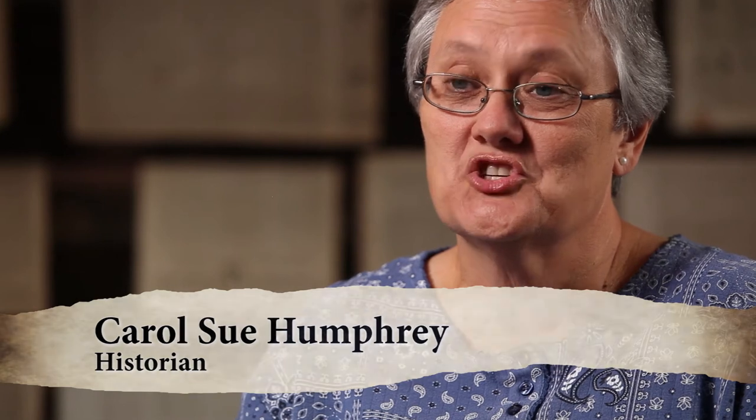And so, to actually sit down and read the stories that these people were reading about the battles and the arguments with Britain would enable the students to better understand why the revolution happened and how it took place. I think reporting the Revolutionary War can really engage people by helping them see how newspapers helped shape the American Revolution.